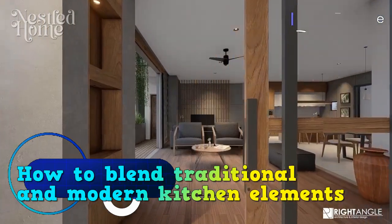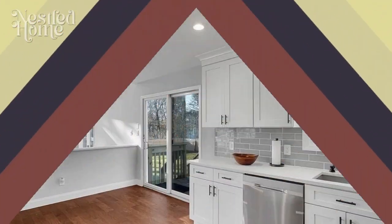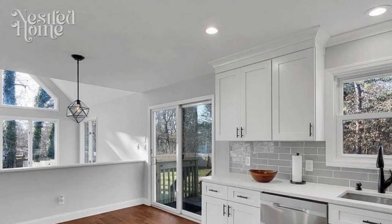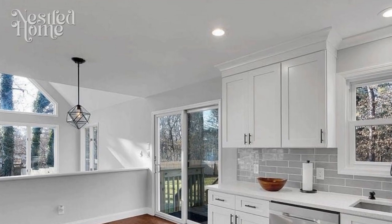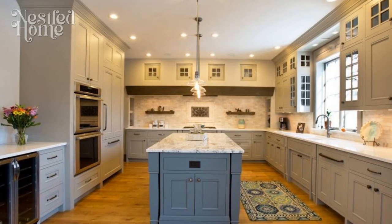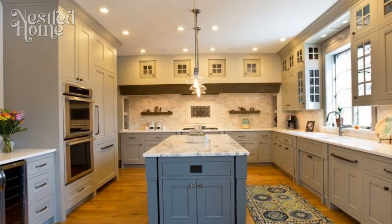How to blend traditional and modern kitchen elements. In the dynamic world of interior design, the kitchen stands as the heart of the home — an evolving space where tradition and modernity seamlessly converge. Striking the perfect balance between timeless charm and cutting-edge innovation can transform your kitchen into a unique and inviting space.